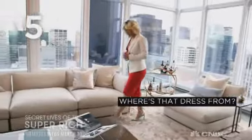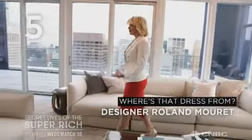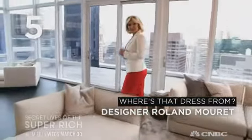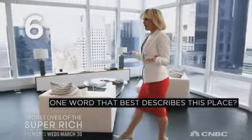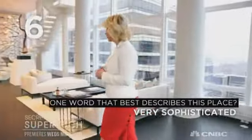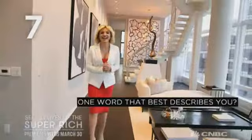Thank you, you look gorgeous today. Where's that dress from? Thank you. This is actually a Roland Moray dress, which I thought was appropriate because we're at Baccarat Residences. That is very appropriate. So what's one word that best describes this place? This place — besides breathtaking, I would say very sophisticated. Okay, that's two words. But what's one word that best describes you? I'm determined.